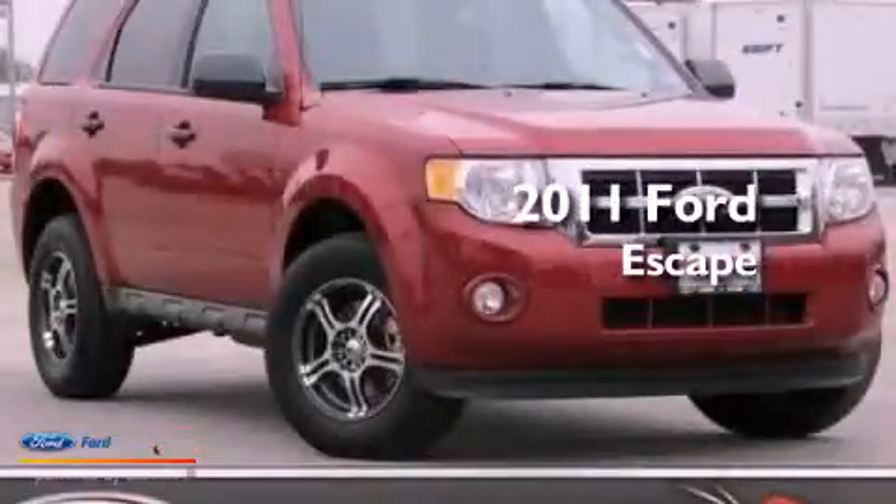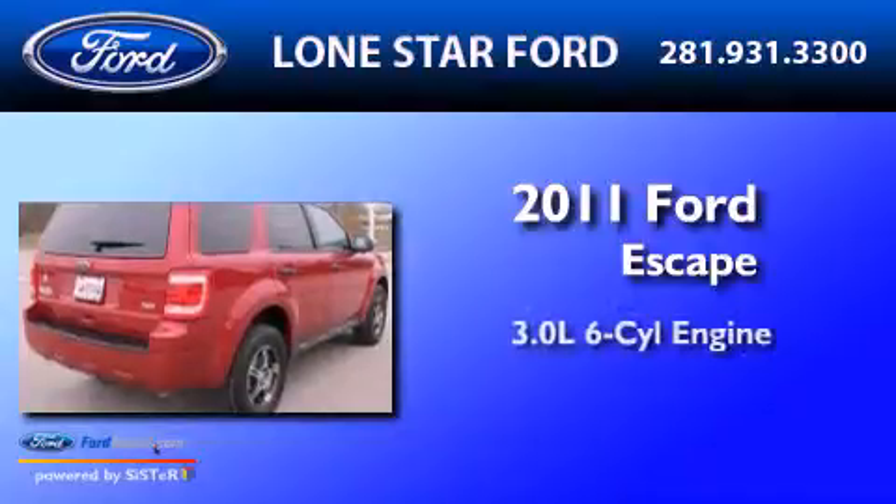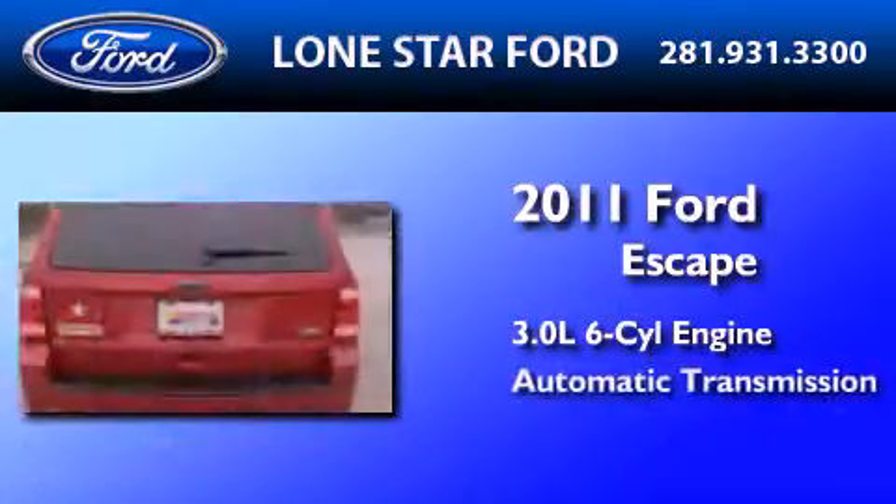This is a certified pre-owned 2011 Ford Escape. It has a 3.0-liter six-cylinder engine and an automatic transmission.